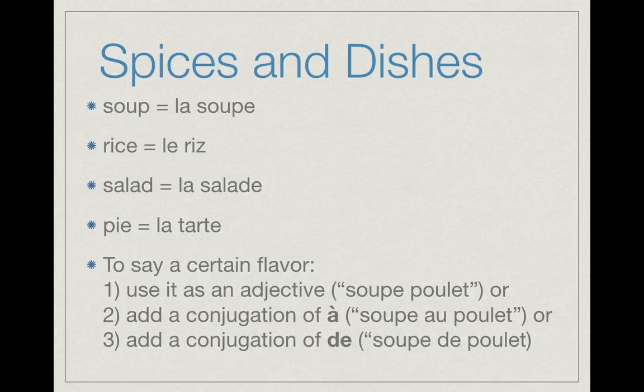Or it could be connected by a conjugation of 'de,' such as de, de la, du, des, etc., such as 'soupe de poulet.' There unfortunately isn't really a pattern to it. There's no such rule as being able to say, oh, soup will always take this to add on a flavor, or anything like that. A lot of it is just pure memorization.